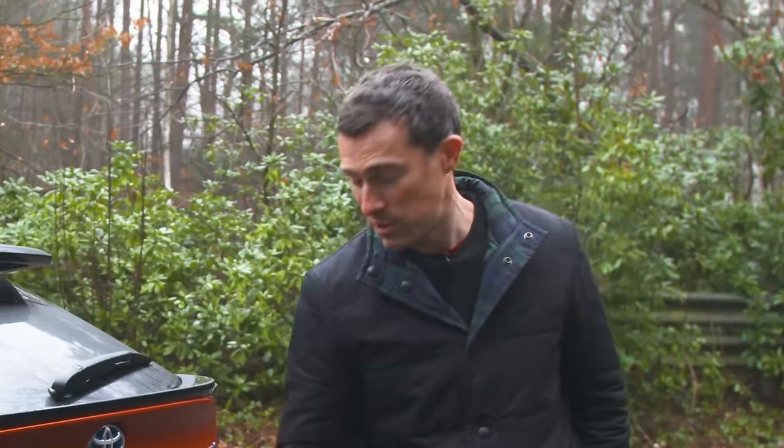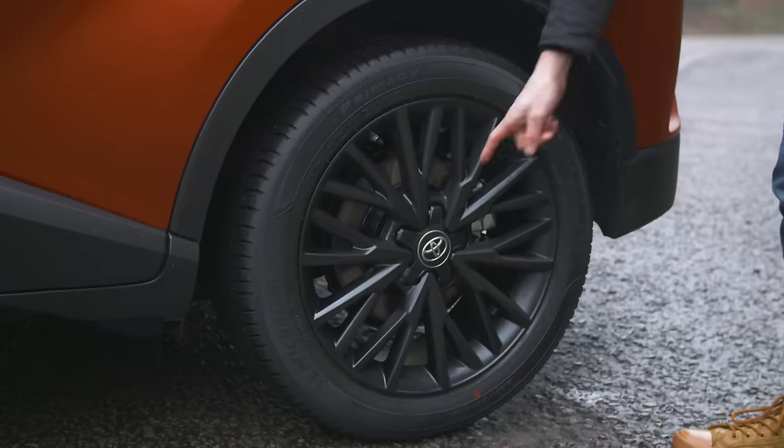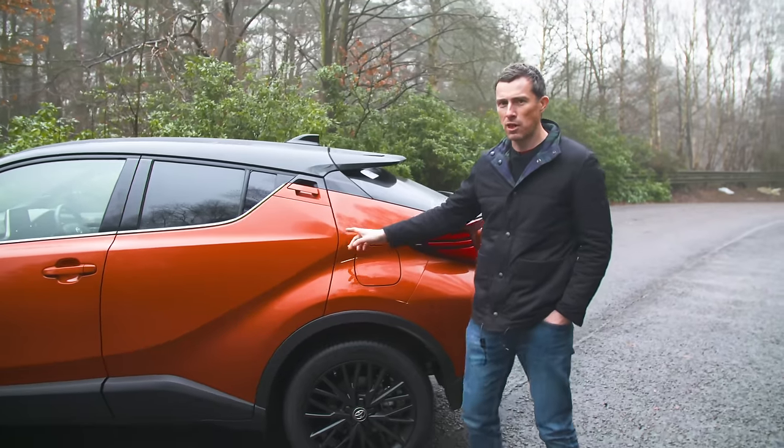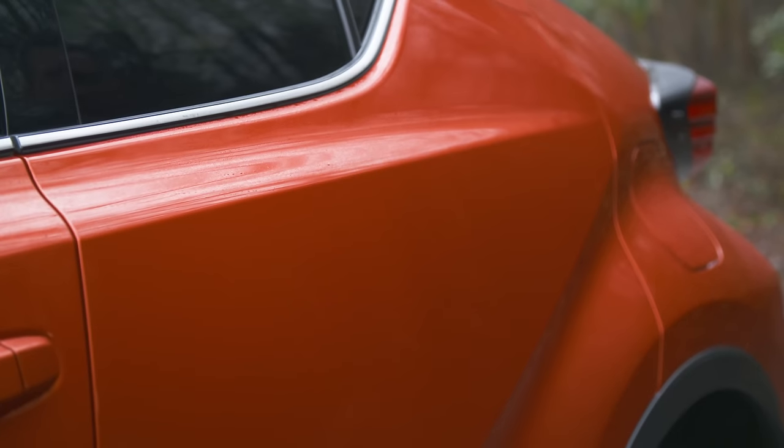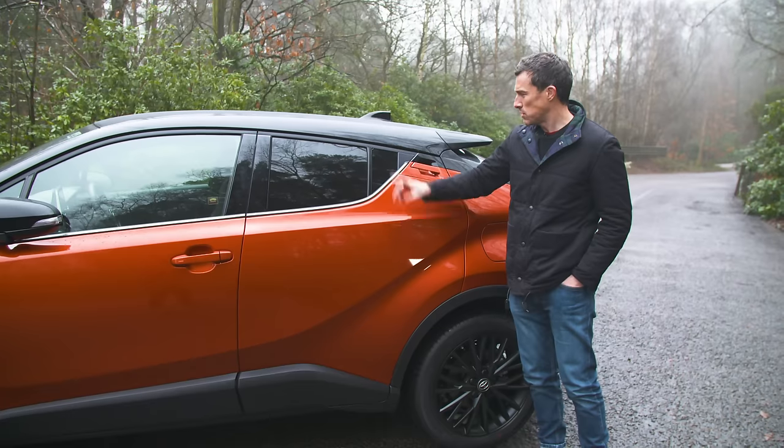There's going to be no poking with a stick here because there's no fake vents. As well as tweaking the back end ever so slightly, there's some new alloy wheel designs, some new colours including this burnt orange which looks really good, and you can get the car in two-tone paint, which this one has.